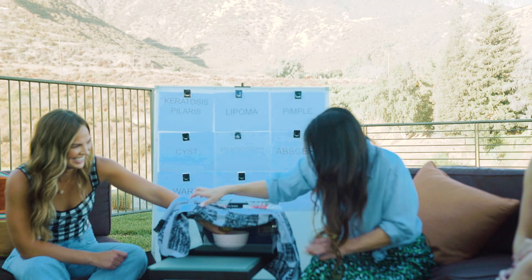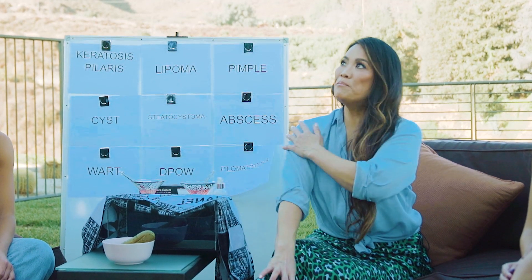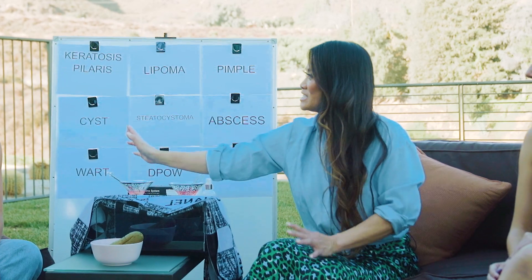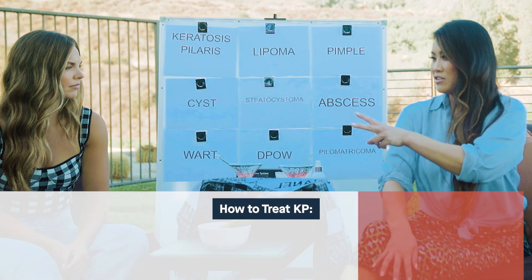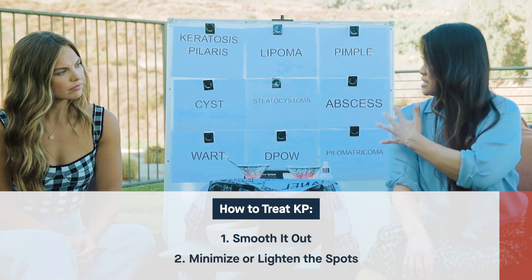I actually have some friends that have dealt with keratosis pilaris. How do you treat it? My friends have struggled with it for a long time. It's really embarrassing — the bumpiness, the feeling, not wanting someone to stroke their arm, or being embarrassed wearing something strapless because of the color, bumps, and splotchiness. There are things to help treat it, really directed at two goals: smoothing it out, and minimizing or lightening the spots.